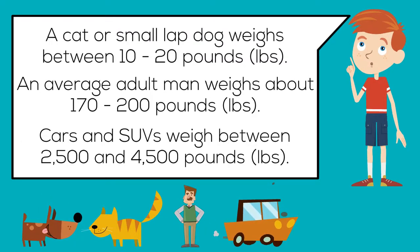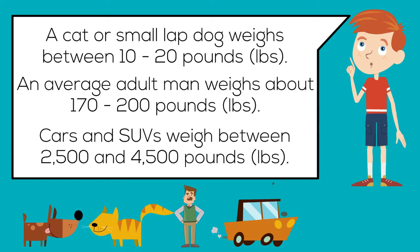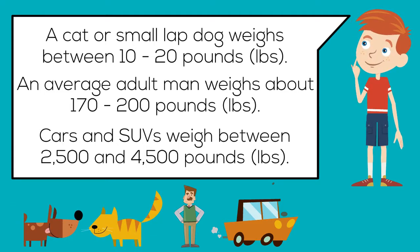A cat or small lapdog weighs between 10 to 20 pounds. An average adult man weighs about 170 to 200 pounds. Cars and SUVs weigh between 2,500 to 4,500 pounds.